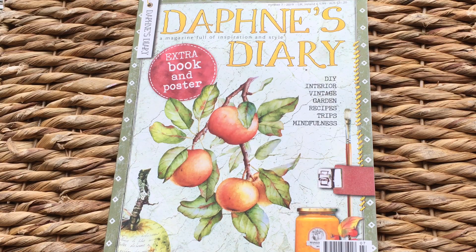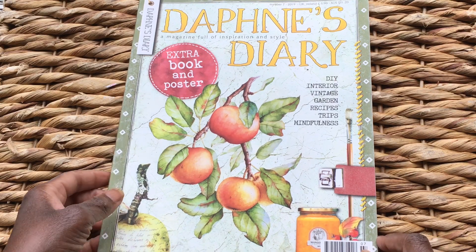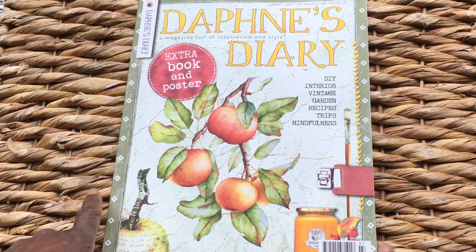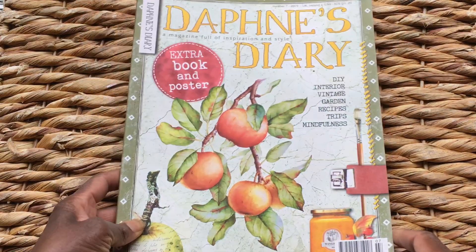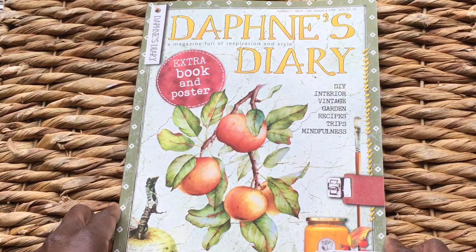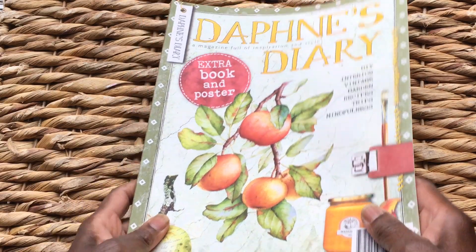Good afternoon guys, it's Jenny here from Just Jenny Journaling. Welcome back to my channel. Just a really quick video share this afternoon. So this is the October issue of Daphne's Diary that's just landed on my doorstep — this is issue number 7, 2019. I just thought I'd turn the camera on and do a quick share, so I'll try not to chat on too much and just get on with it.